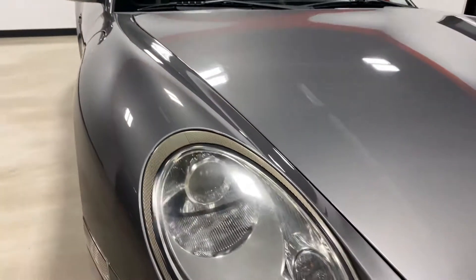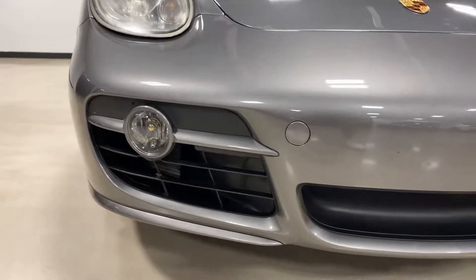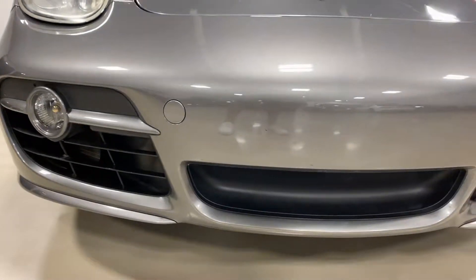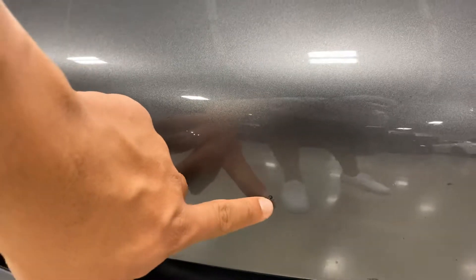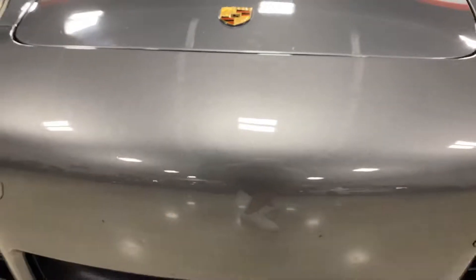Hood is in good shape. Going around to the front of the car, taking a look at the bumper. Probably a rock chip there. That's where screws go in if you live in a state that requires a front license plate.